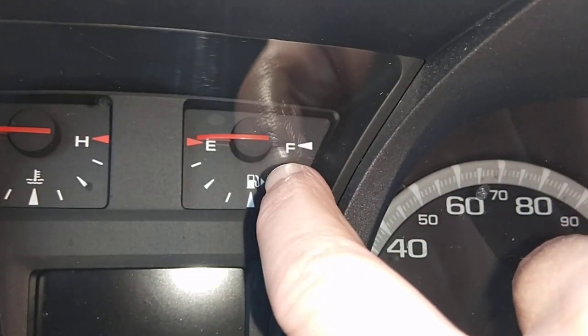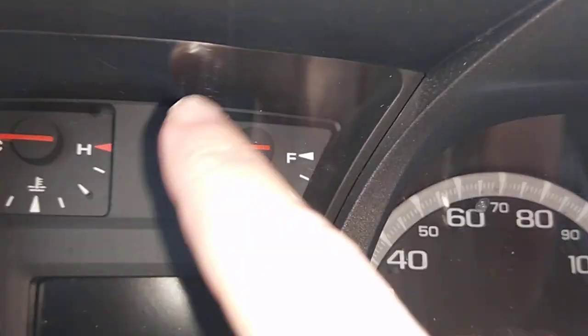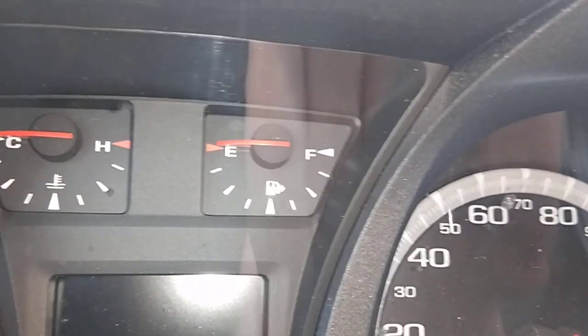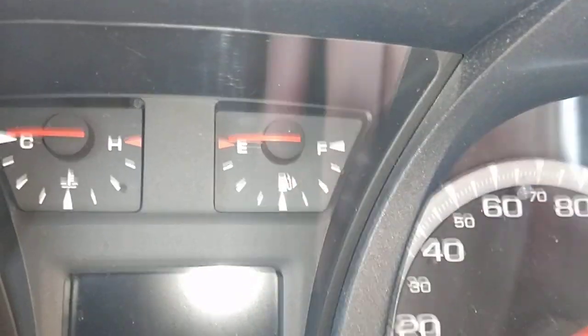But see that little triangle? That means it's on the right. And in older cars, it's up here, the triangle — so it means it'd be on the right. So it's right there. Just letting you know. Bye.